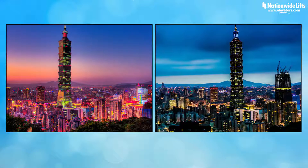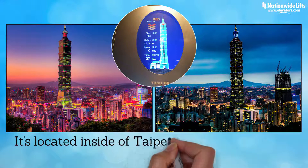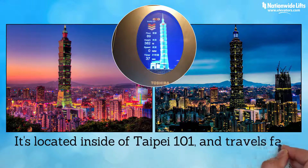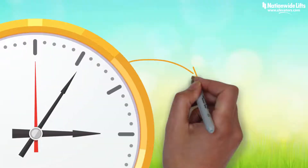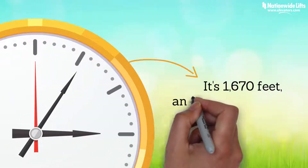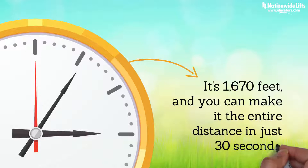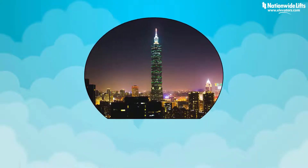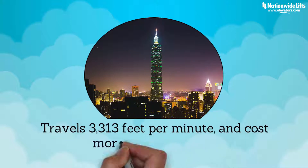And the number 1 spot on our list — the fastest elevator in the world — is in Taipei, Taiwan. It's located inside of Taipei 101 and travels at 37.7 miles per hour. From the ground to the roof, it's 1,670 feet and you can make it the entire distance in just 30 seconds. It was created by Toshiba, travels 3,313 feet per minute, and costs more than $2 million.